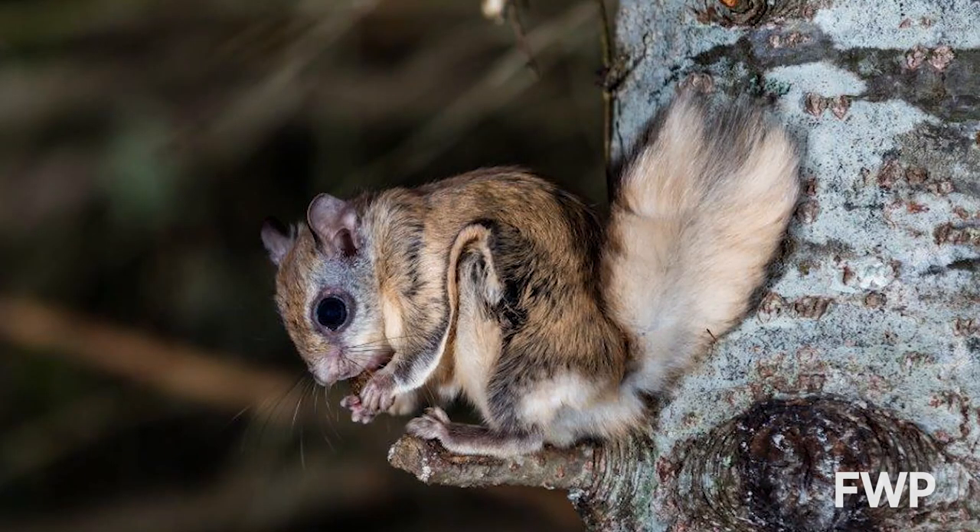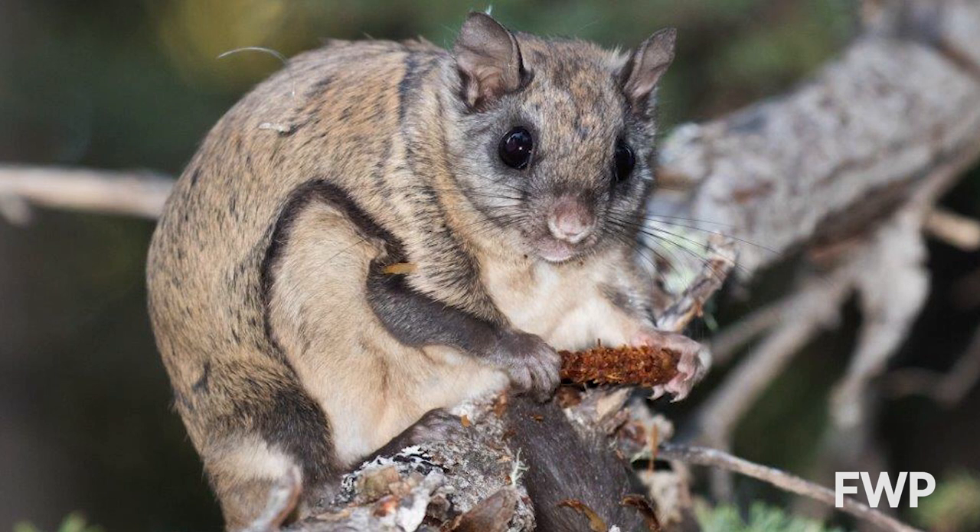Our other native species of squirrel, the northern flying squirrel, are nocturnal, elusive, and hard to study. While they are called flying squirrels, they are not capable of true sustained flight, but they are excellent gliders — they can glide as far as 150 feet. They have a patagium, or fold of skin, that stretches between their front and back legs, which is what forms bat wings as well.